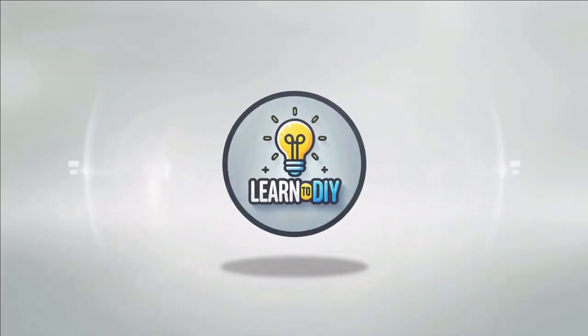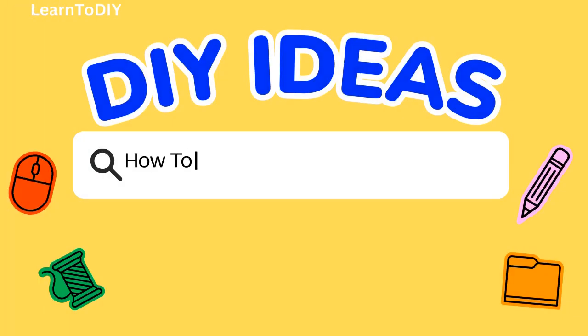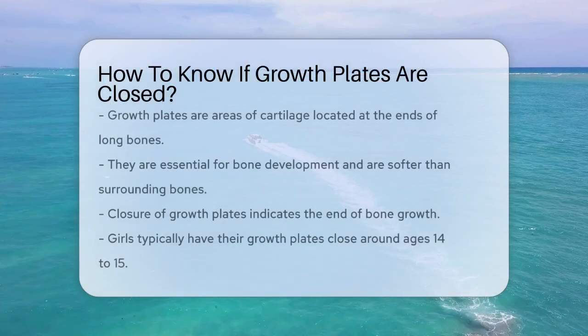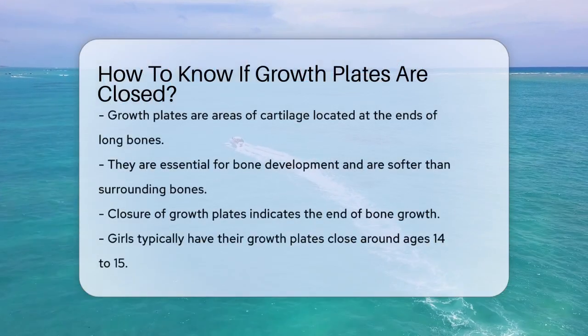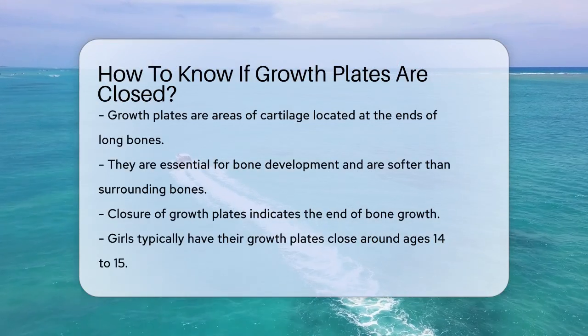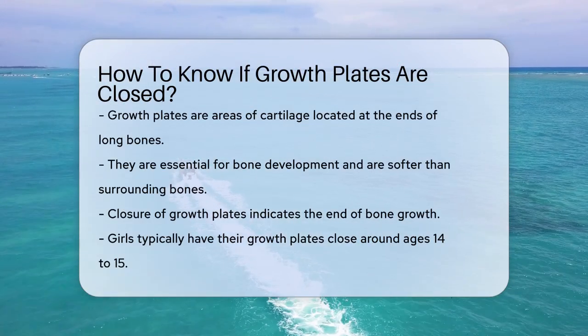Do-it-yourself. Simple skills, big results. How to know if growth plates are closed? Have you ever wondered how to tell if a child's growth plates have closed? This is an important question because growth plates play a crucial role in bone development.